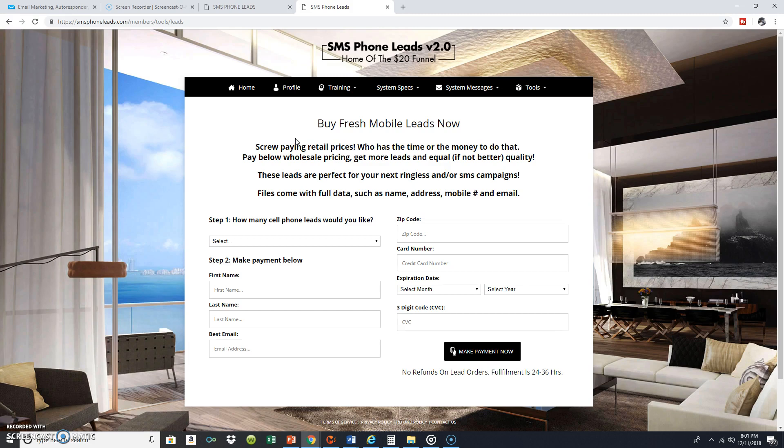We're not even talking about the ringless voicemail drops yet — that's inside here too, and we'll talk about that. I'm just talking about the SMS campaigns: texting 200 people every single day at the click of a button. That's automation on steroids. You feel why I'm so excited about this, right?